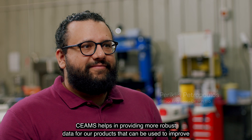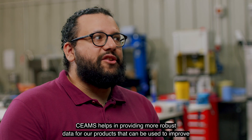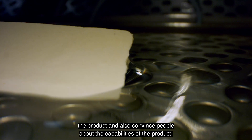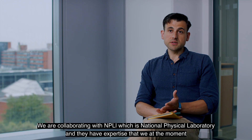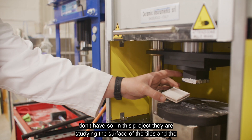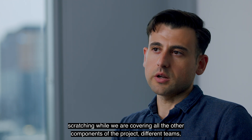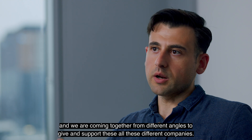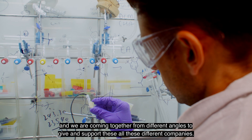SIMS helps in providing more robust data for our products that can be used to improve the product and also convince people about its capabilities. We are collaborating with NPL, the National Physical Laboratory, who have expertise that we don't currently have. In this project they are studying the surface of the tiles and the scratching, while we are covering all the other components — different teams coming together from different angles to support all these different companies.